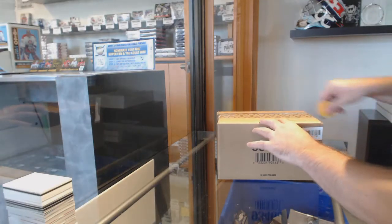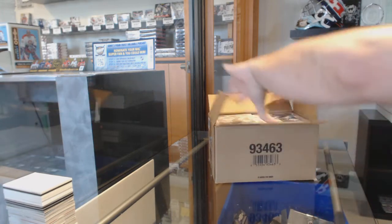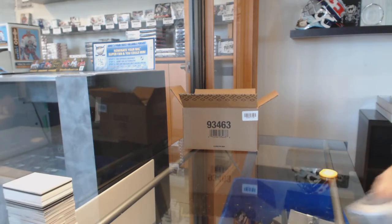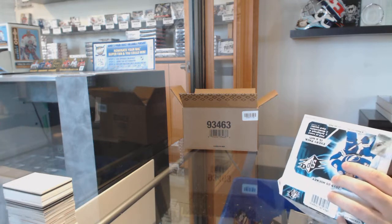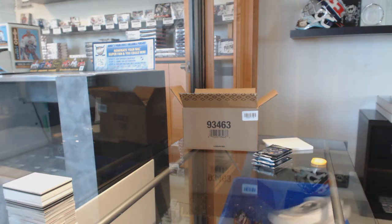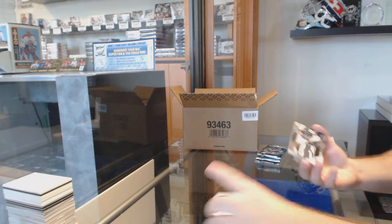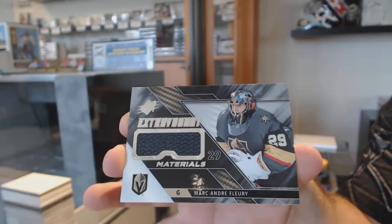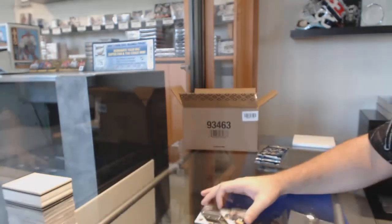Here we go, starting off CNC break 10,767. We have the SBX 10 box break. For the Golden Knights, extravagant materials — Marc-Andre Fleury. Extravagant materials for the Golden Knights.